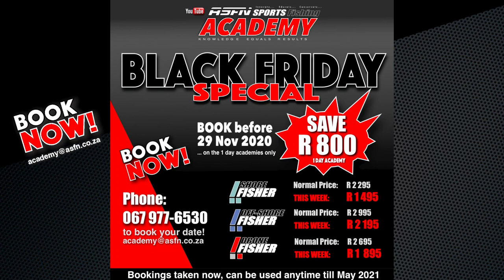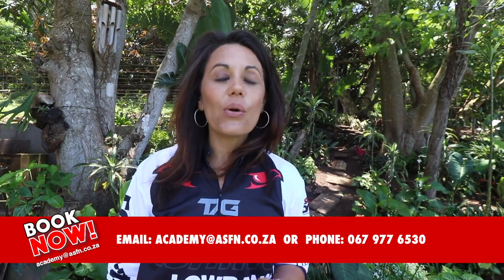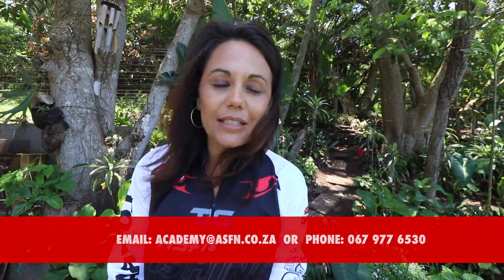Be sure to take advantage of our Black Friday offer by the ASFN Academy, where you get 800 Rand off a Shore Fisher, Offshore Fisher, or Drone Fisher day course. Make your bookings now at academy@asfn.co.za, or contact us on the number below. Have a great weekend, goodbye!